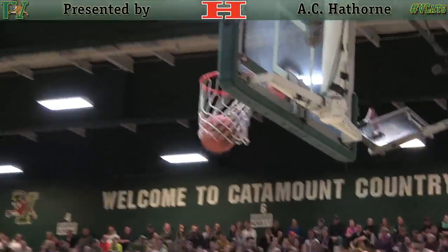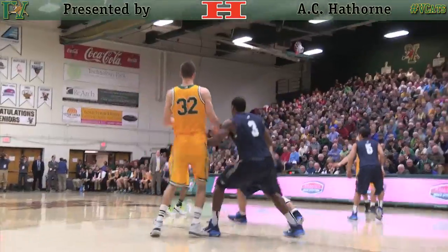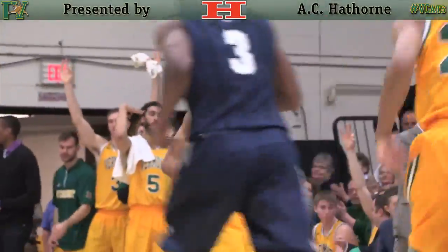Ward towards the paint, gets a step inside, wide open lane. Ward hits the lane. Guarded by Armstrong, kick out Bell Haines for three.